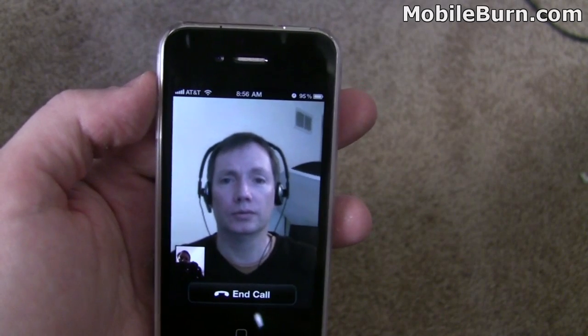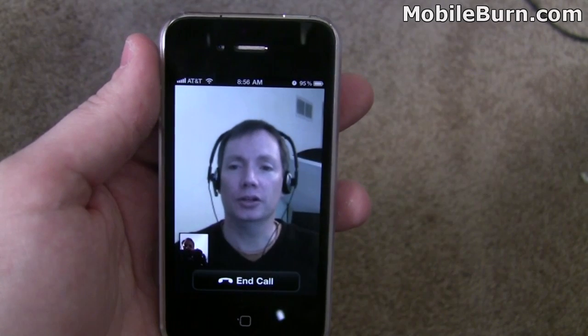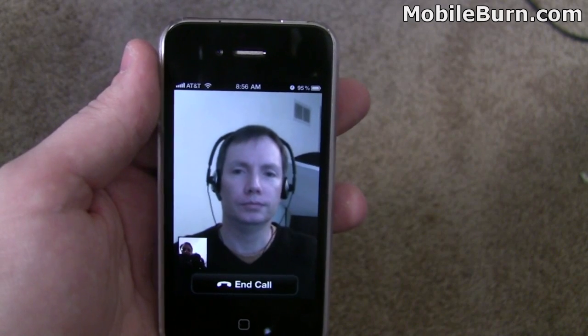This is over Wi-Fi. I couldn't connect properly over 3G but that's in New York City here. The video quality is pretty reasonable — it's not like you see in the commercials or anything, but it looks pretty good. It's definitely workable. Pretty cool.